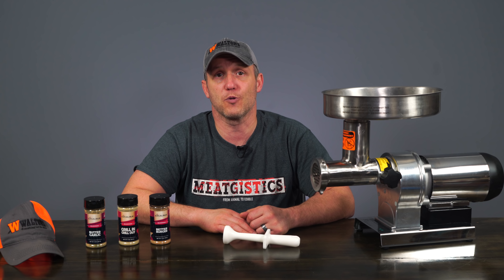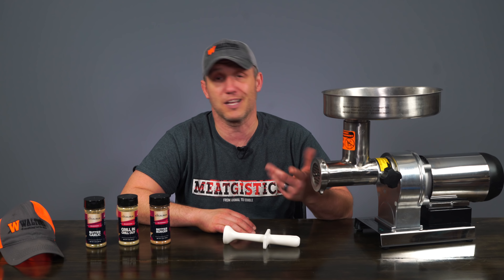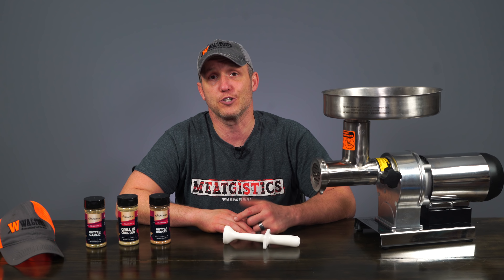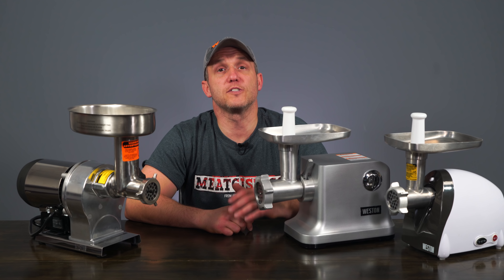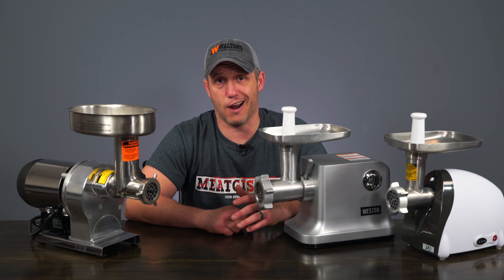Now if you can't wait to find out if you're the winner, you can always head right over to waltonsinc.com where all these items and a lot more are available for purchase. Our sales this month start today and go through the end of the month. We've got a bunch of good sales on grinders for you.